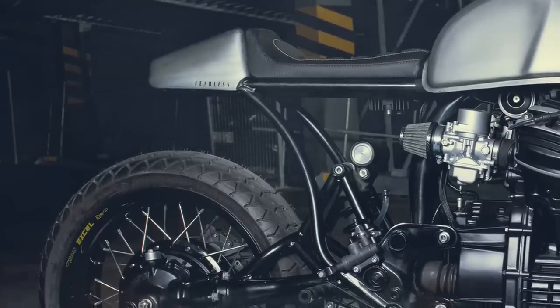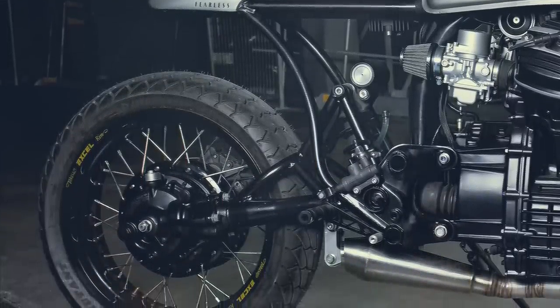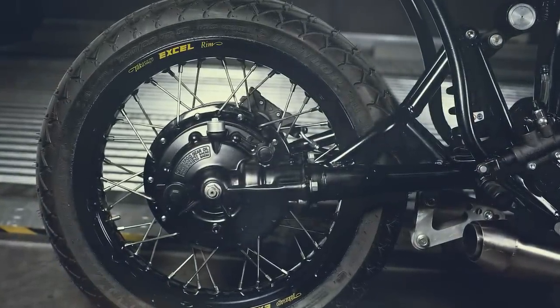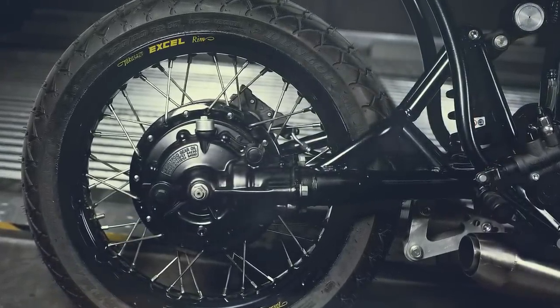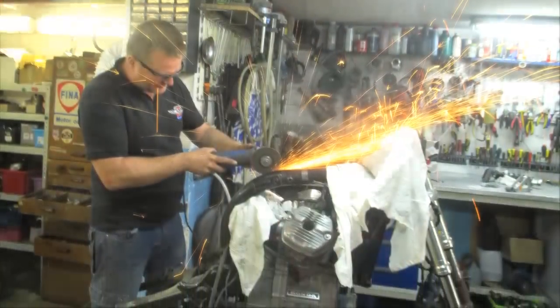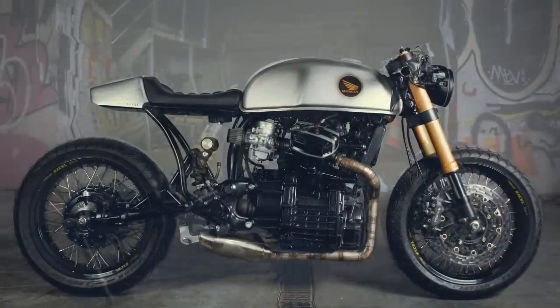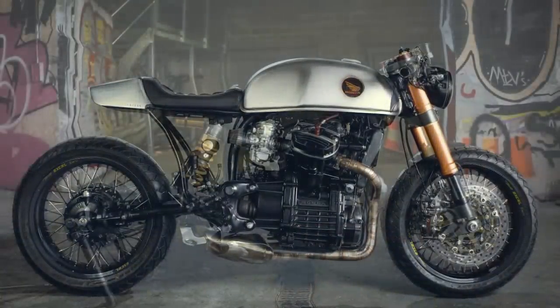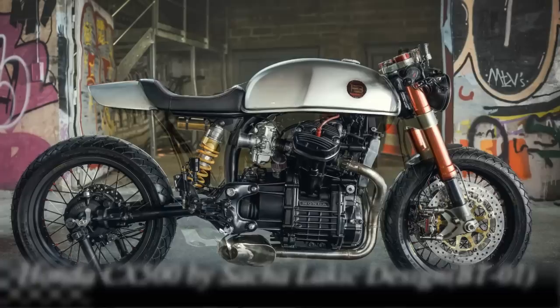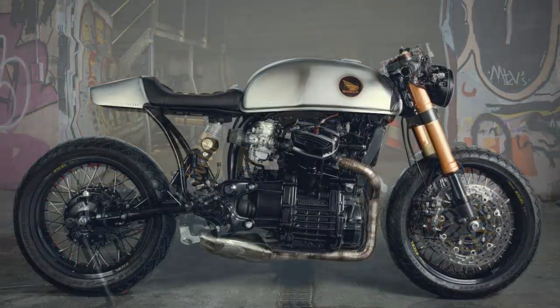One of the things I most admire on this build is the rear section, because it solves one of the things I was never a big fan of. If you are an old follower of this channel and also a fan of the Honda CX model, I know exactly what you thought seconds ago — this is the project you were thinking about. Definitely one of the world's best custom Honda CX builds. The similarities between these two projects are undeniable.